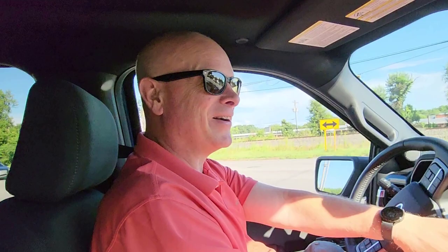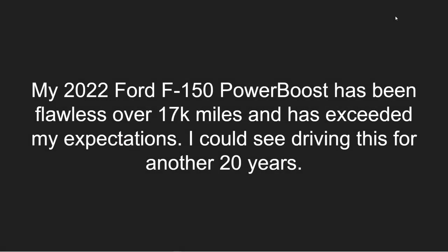Is this the one? Oh yeah, this is the one — definitely. My 2022 Ford F-150 Power Boost has been flawless over 17,000 miles and has exceeded my expectations. I could see driving this for another 20 years.